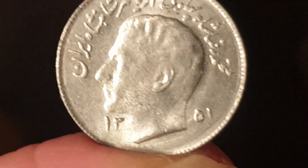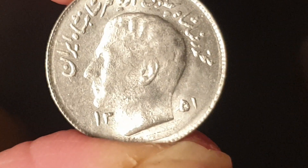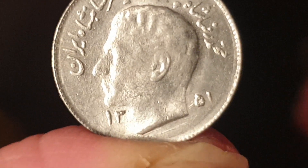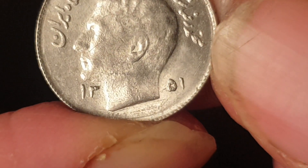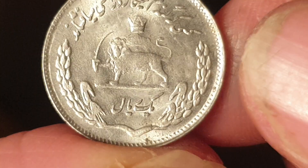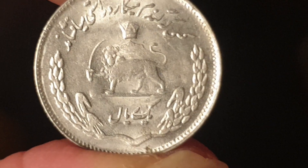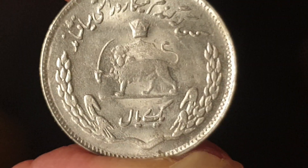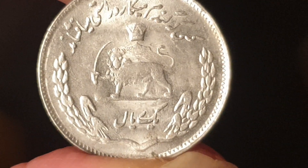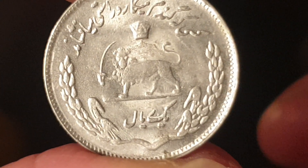This is a one rial of Iran featuring the last king (the Shah), dated 1351 in the Iranian calendar. It's pretty much uncirculated, probably worth about five to ten dollars. You won't easily find Iranian coins on eBay due to US sanctions, but you can search for 'Persia' or similar terms. I don't have this coin — this one is going into my collection.